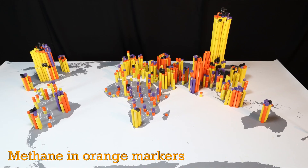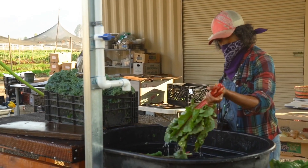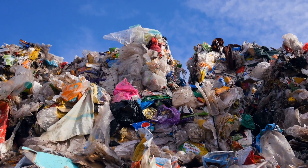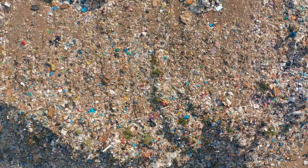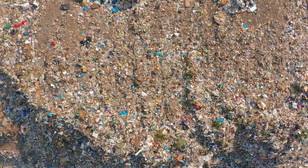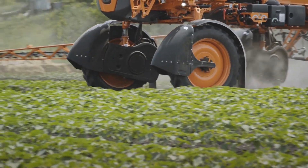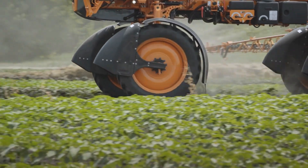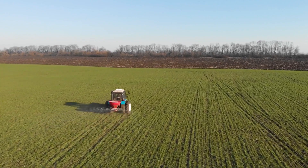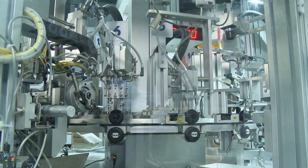Methane, on the other hand, is released in agriculture, as a result of fugitive emissions from fossil fuels, and from wastewater and landfills. This means it is less related to economic growth, so middle- and low-income nations with large populations account for a greater share of those emissions. Nitrous oxide is almost exclusively a result of fertilizer use in agriculture, so emissions follow population and agricultural output rather than the size of the economy. Fluorinated gases are used in a range of industrial applications, mainly in refrigeration.